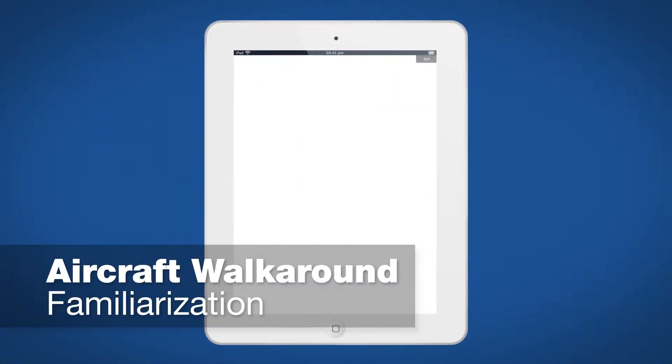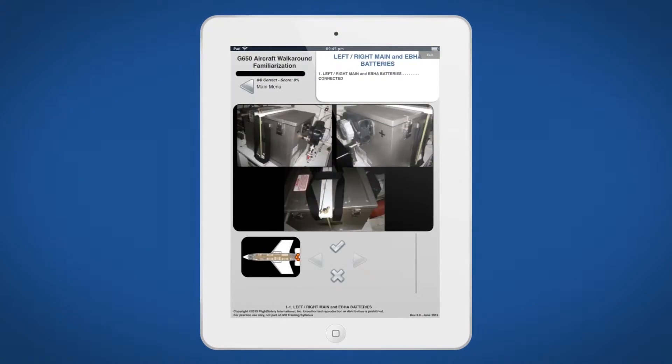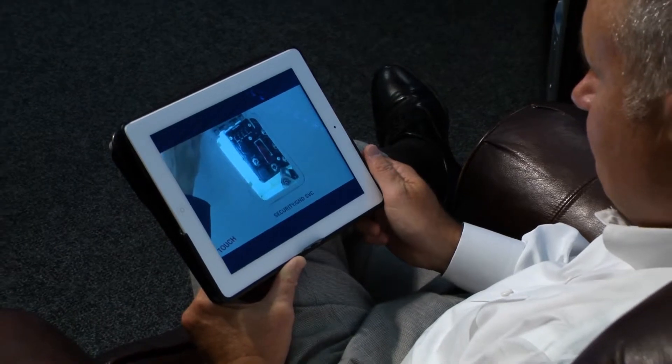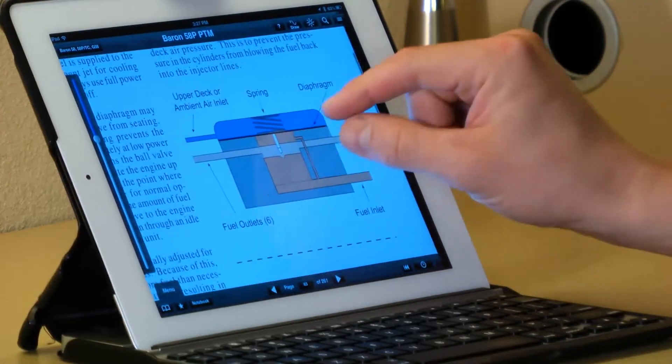Aircraft walk-around familiarization provides a point-by-point interactive checklist. Quickly and efficiently learn and study key exterior aircraft components, how they function and correct status or configuration prior to takeoff.